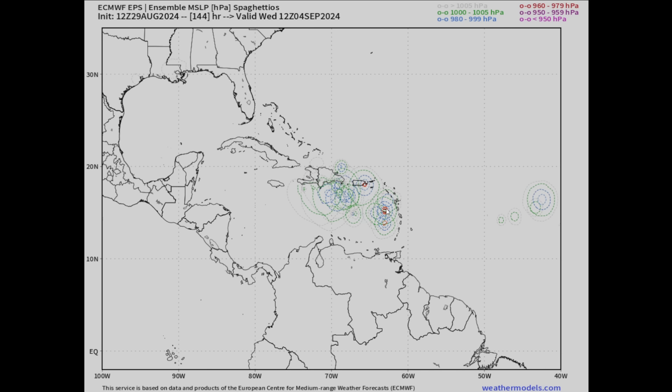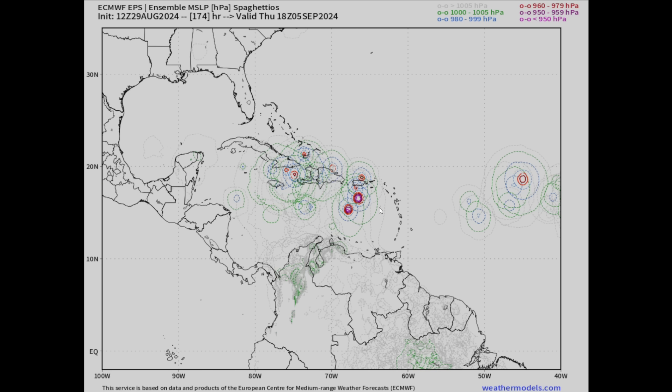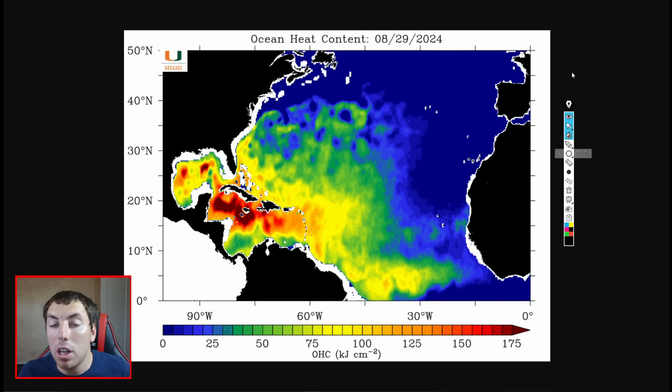On the European ensemble spaghetti plot from weathermodel.com, the darker red dots indicate hurricane intensity. One model member has shown a major hurricane, but the majority of members indicate a strong tropical storm or low-grade hurricane once it approaches the central Caribbean. There are still a lot of details to work out about this disturbance, but nevertheless there will be impacts to these islands — don't let your guard down.